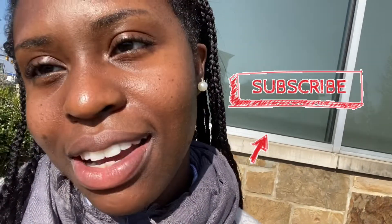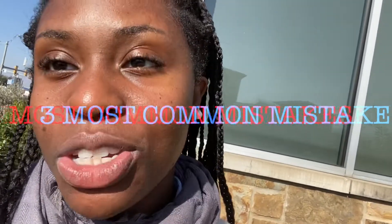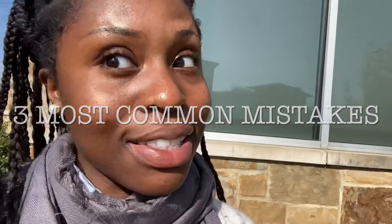Hi, back again. Mickey with another video to help you become the best Instacarter, or just not make that many mistakes. Today I'm going to be showing you three common mistakes in Instacart that I have made and how to help you with this.